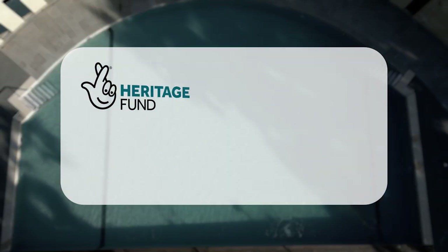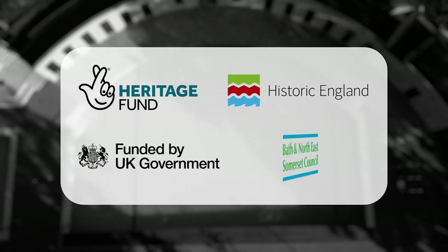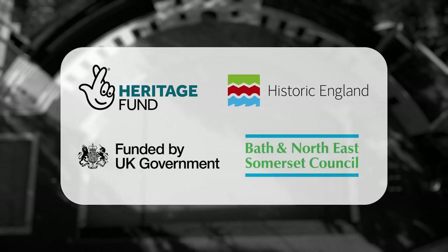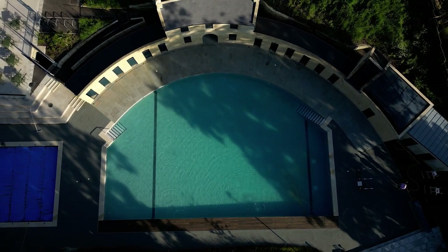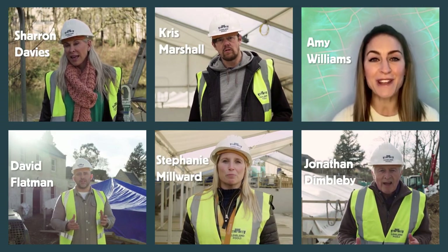Project funding from the National Lottery Heritage Fund, Historic England, Government and the Local Council has covered 90% of the capital costs, with 1 million euros being raised from private sources, trusts, individuals and crowdfunding.